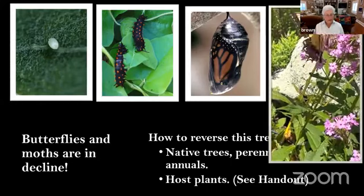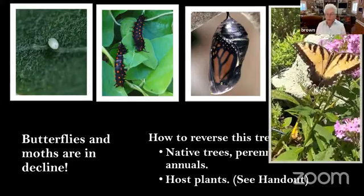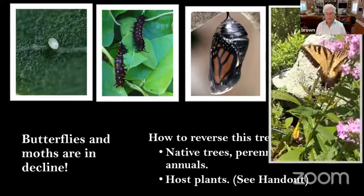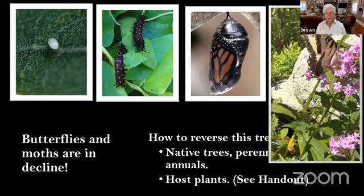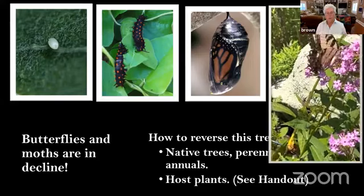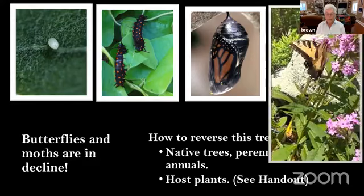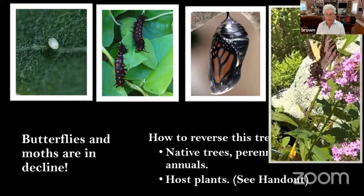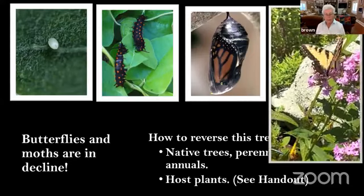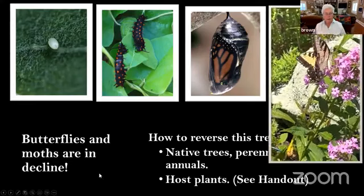Butterflies and moths are also in decline, and there is a way to reverse this trend — by planting native trees, perennials, and annuals. I have included for you a list of host plants, telling you the name of the moth or butterfly and what host plant to grow so they can complete their life cycle. I've tried to add all of these over the years in my yard — it can't be done overnight, but I've been doing it for over 10 years.